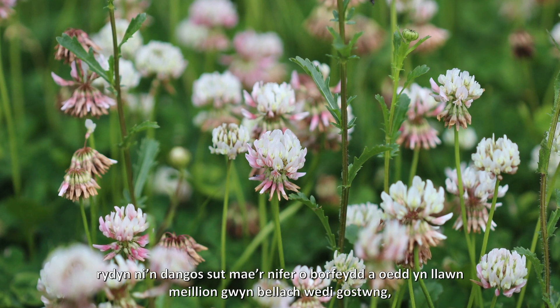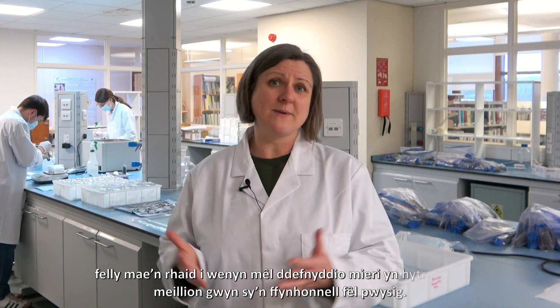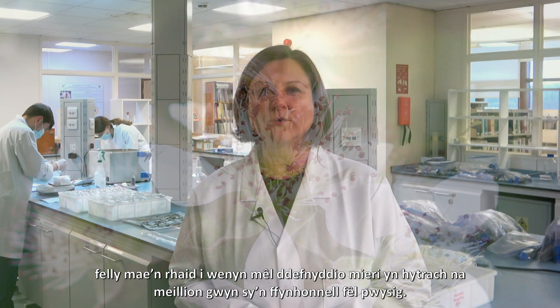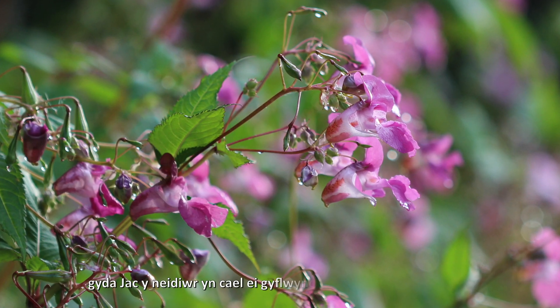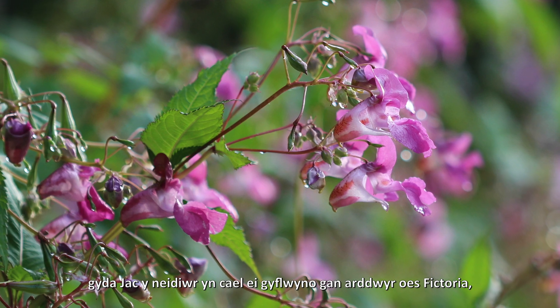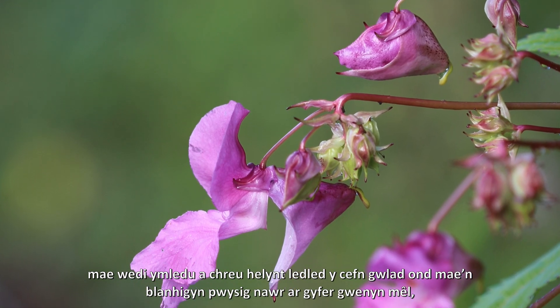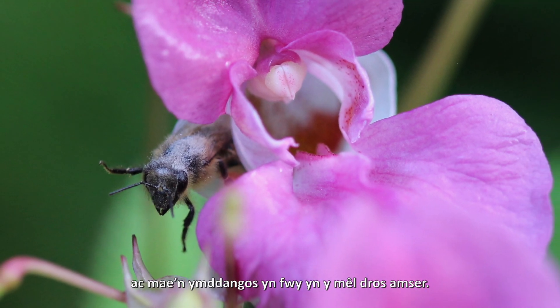We show how pastures which were full of white clover have now decreased, so honeybees instead have to use brambles rather than white clover, which is an important honey source. We also show the spread of the invasive species Himalayan balsam — first introduced by Victorian gardeners, it now rampages across the countryside and is an important plant for honeybees, appearing more in the honey over time.